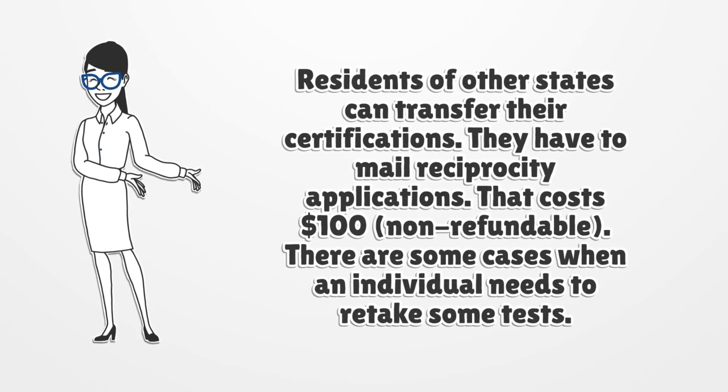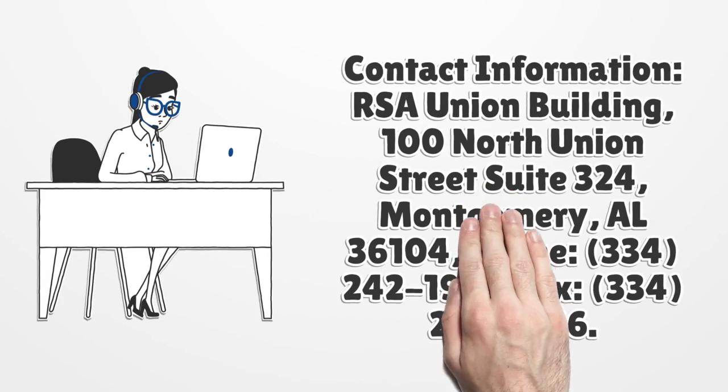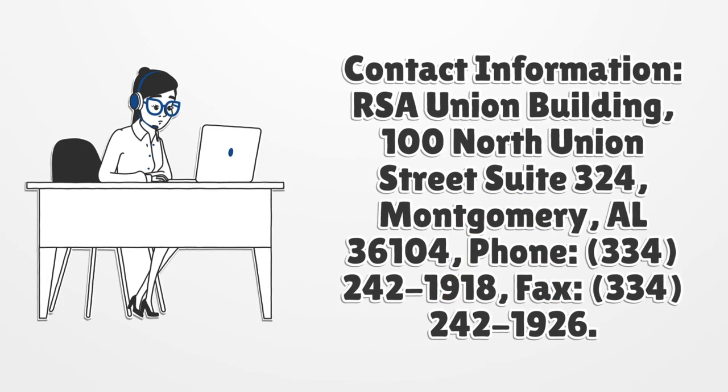There are some cases when an individual needs to retake some tests. Contact information: RSA Union Building, 100 North Union Street, Suite 324, Montgomery, AL 36104. Phone: 334-242-1918. Fax: 334-242-1926.